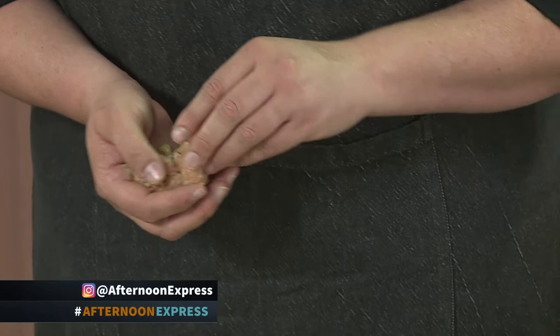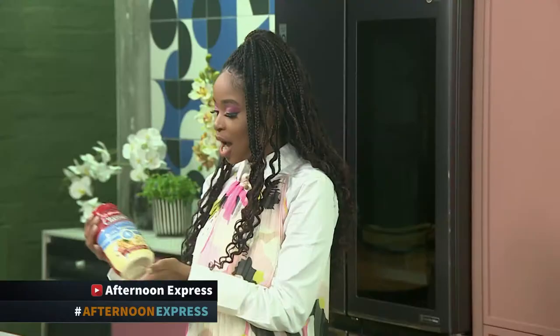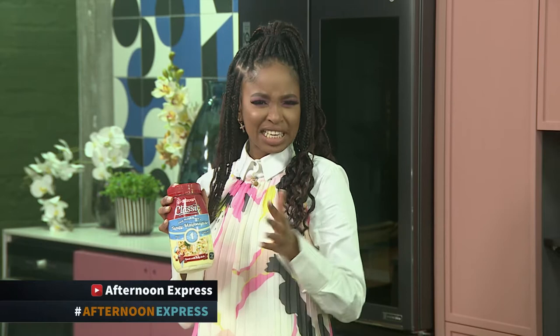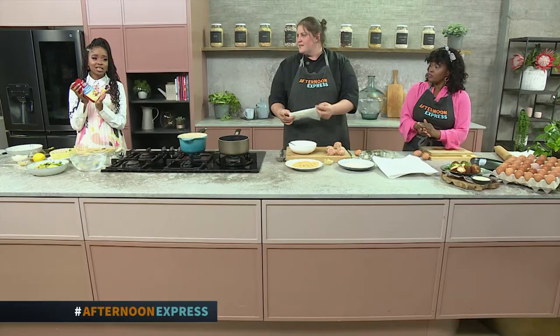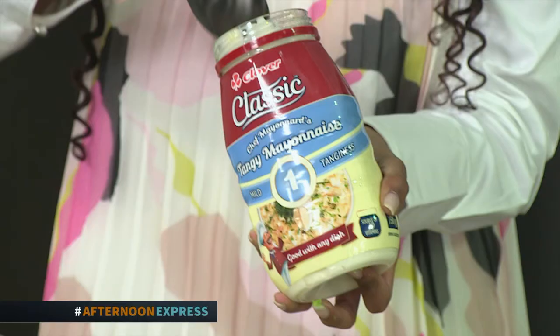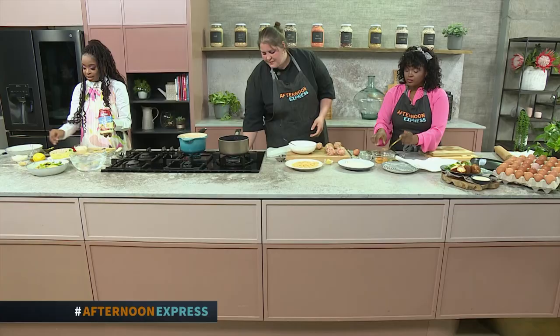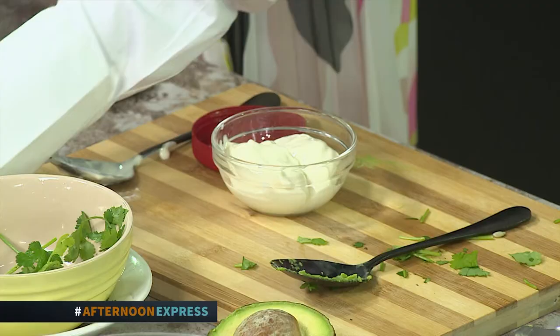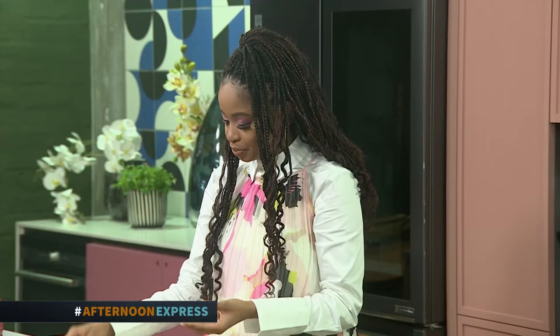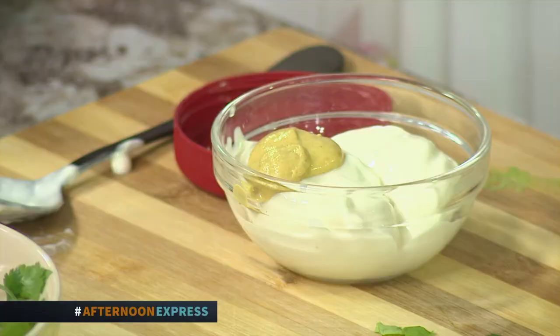Now when you're making such a delicious salad, you have to pair it with an equally delicious dressing. For the dressing, I'm going to be using some Clover Classic mayo. Clover Classic mayo is available in different levels of tanginess — mild, which is number one; medium, number two; and strong, three. In this recipe I'll have myself some number one because I don't want to overpower the flavours. I'm going to put some level one mayo right here, add some lemon juice, and then some mustard — it just helps with that tanginess. Any dressing needs a bit of a zing to it, and that's what the mustard helps with.